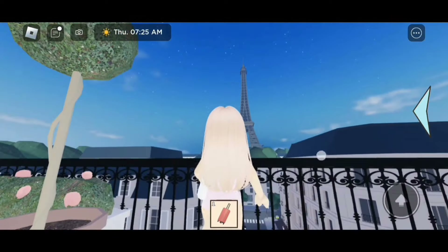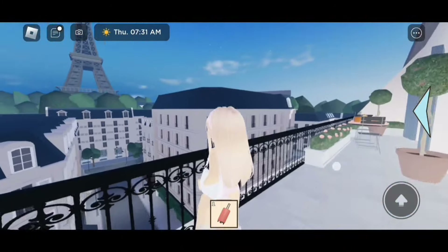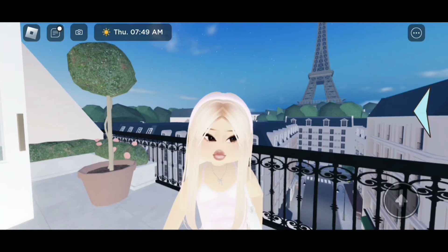You guys will see the tower — this is gorgeous! Look at the view, so pretty. It looks way better when you're on the balcony. Some people might not be able to see the Eiffel Tower, but don't worry.